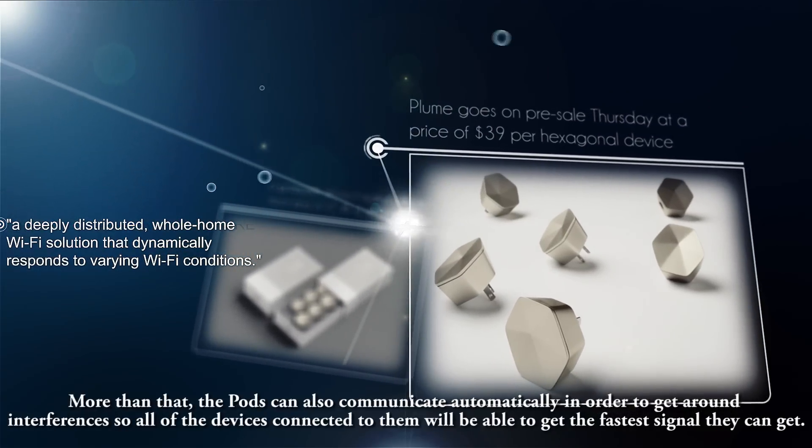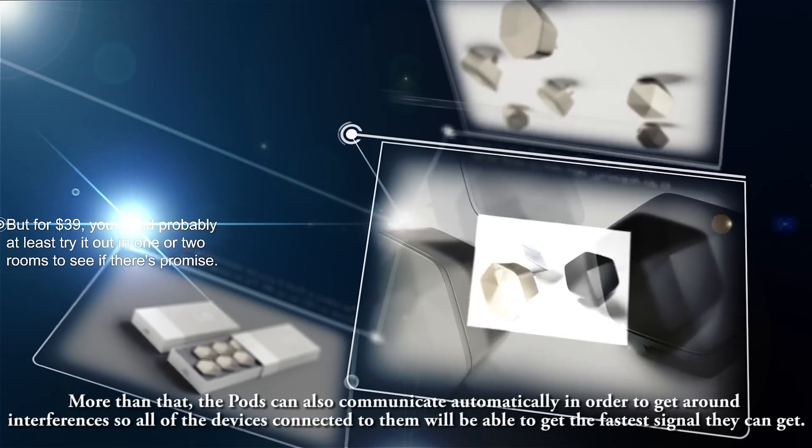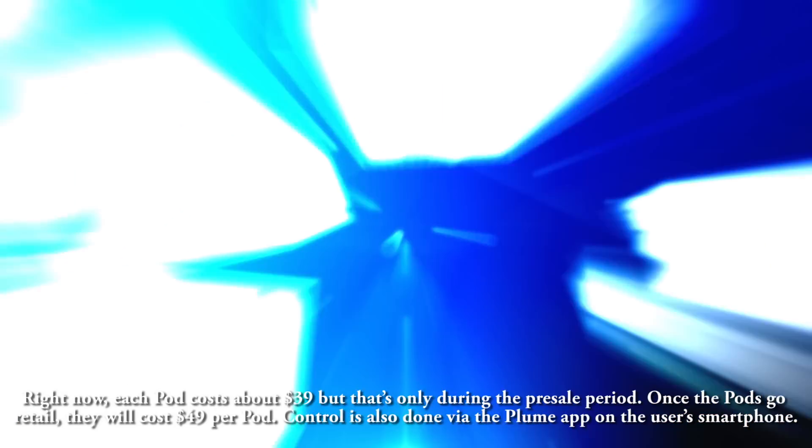More than that, the pods can also communicate automatically to get around interferences, so all of the devices connected to them will be able to get the fastest signal they can get.